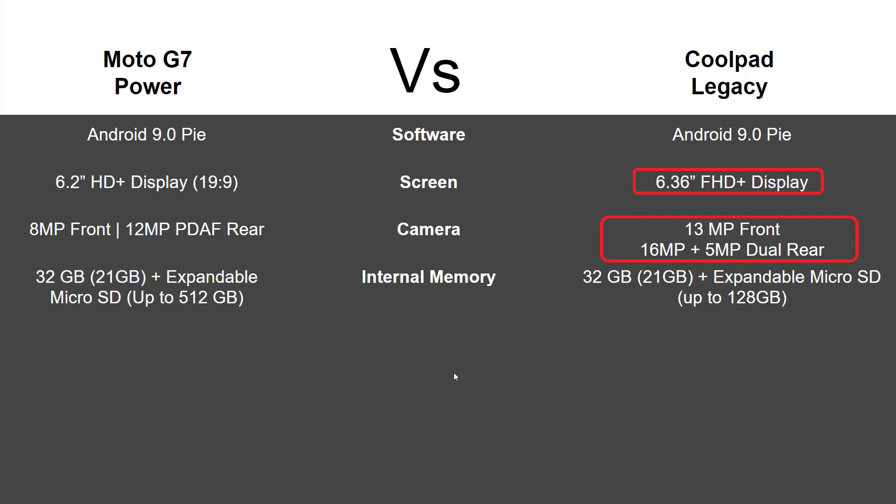In terms of internal memory, it's going to be pretty much a wash. They're both going to have 32 gigs of internal storage with 21 gigs available for the user, and they're both expandable with a microSD card.